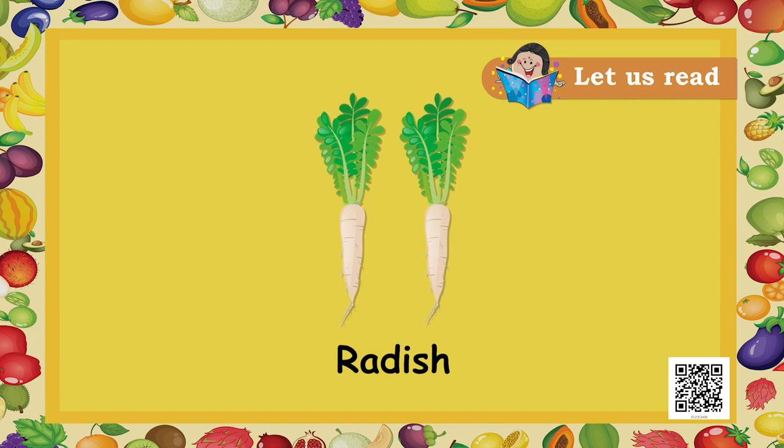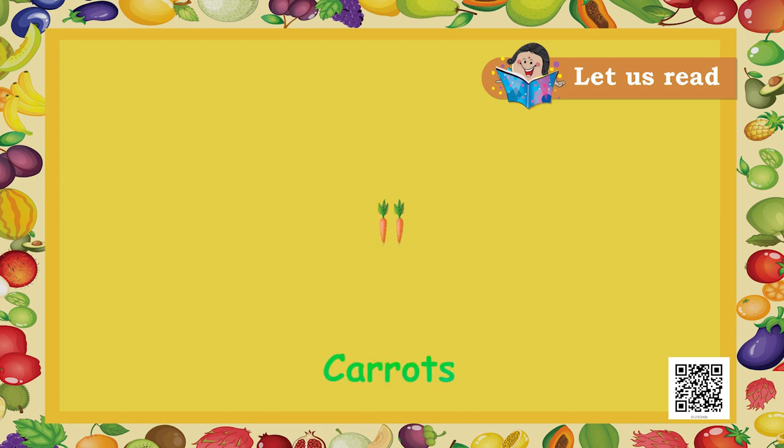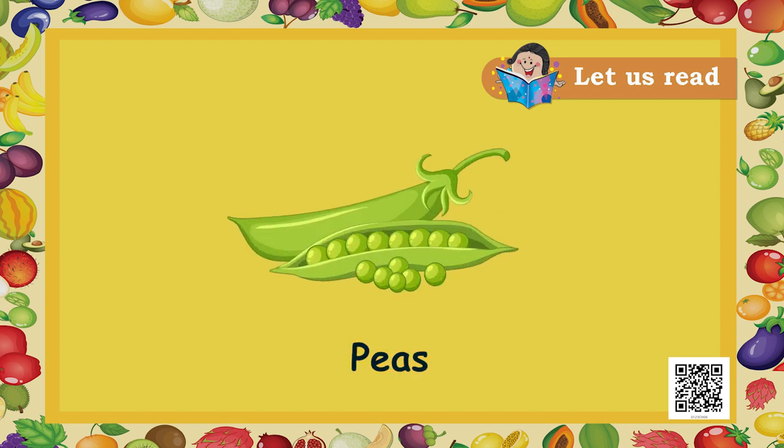I love mooli in mooli ka paratha. There are guavas — amrood. Carrot — gajar. Cabbage — bandh gobi. Peas — matar.